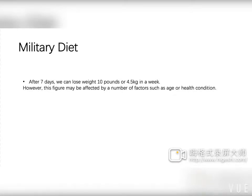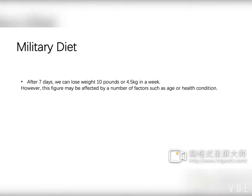After seven days, you can lose up to 10 pounds, or 4.5 kilograms, in a week. However, this figure may be affected by factors such as health condition. You can repeat this diet after every seven days.